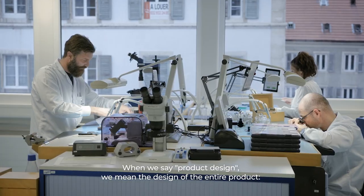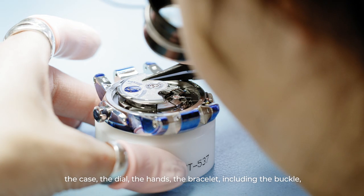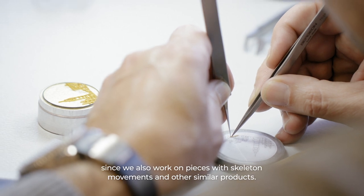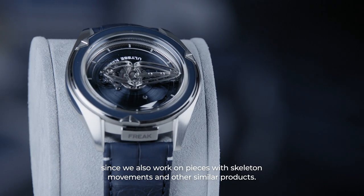The role of my team at Ulysse Nardin is the development of the product. We work on all aspects of product development: the design, the construction, the habillage, the management of projects, and the marketing of the product. When we say design of the product, it means the whole design — the case, the crown, the hands, the bracelet including the clasp, and even the movement components. At Ulysse Nardin, we work on pieces with skeleton movements and others of this typology.